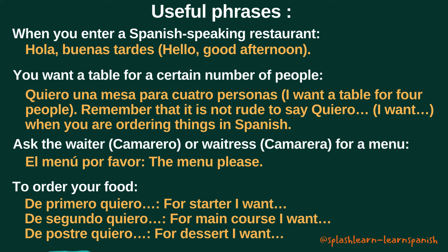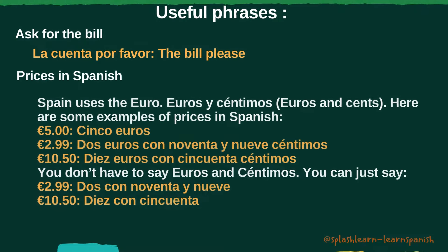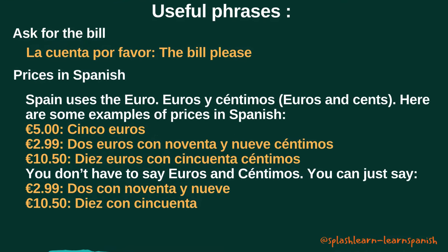To order your food, you can use querer again and say, for example: De primero quiero. De segundo quiero. De postre quiero. Once you have finished eating, you can ask for the bill like this: La cuenta, por favor.